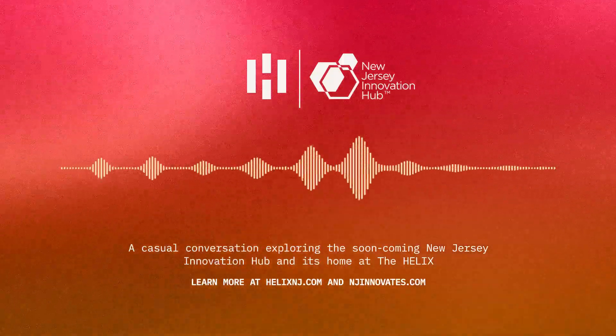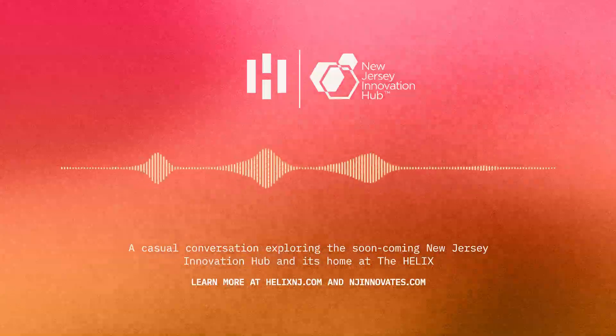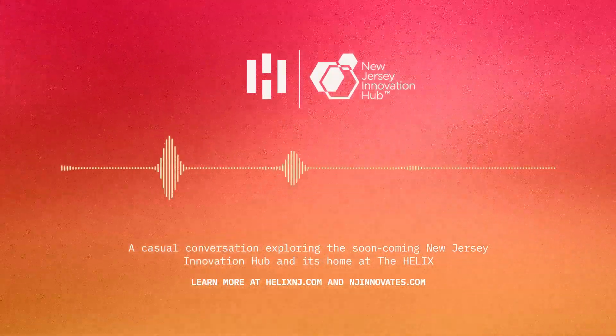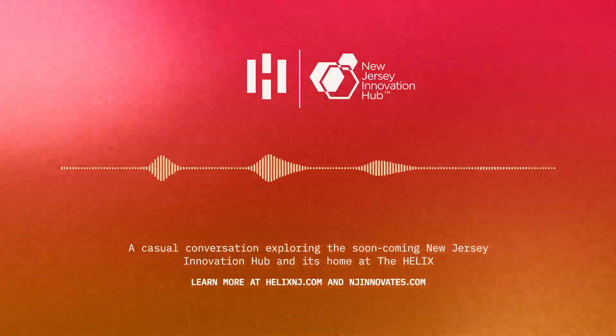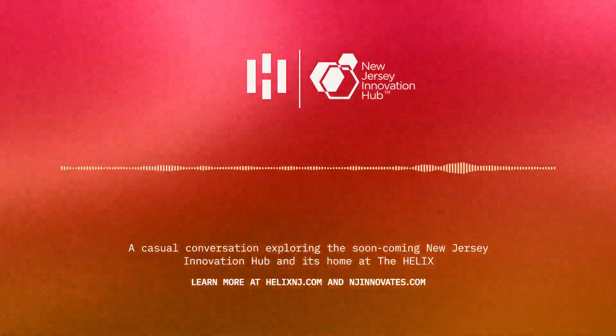You've got startups hungry for growth and established giants looking for the next big thing — the NGIH is designed to be that matchmaking space. They're talking over 100,000 square feet dedicated to this kind of interaction — state-of-the-art labs, collaborative workspaces, you name it.